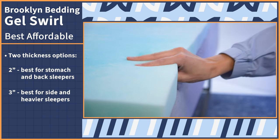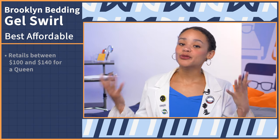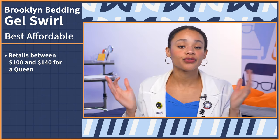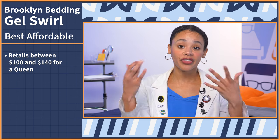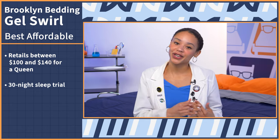However, both options will still be pressure relieving enough to target back pain. This topper retails between $100 and $140 for a queen, depending on the thickness that you choose, and it also comes with a 30-night sleep trial period.